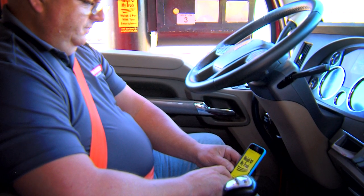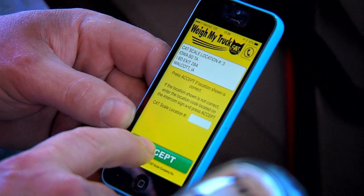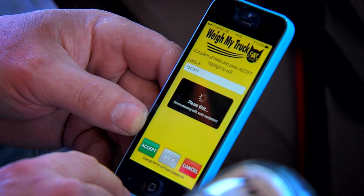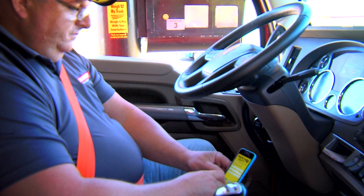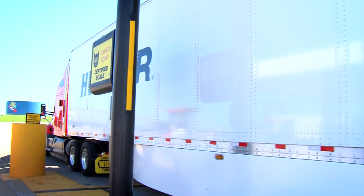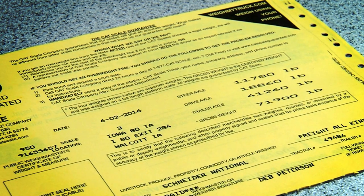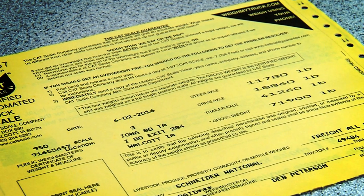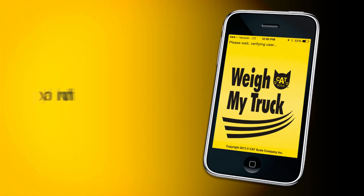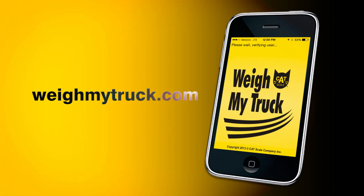For even faster service, use the Weigh My Truck app from CAT scale. It's fast and easy — complete the weighing process using your smartphone and never leave the cab. Your payment is processed and the weights are displayed on your phone so you can get back on the road. Your digital scale ticket will be emailed to you, your company, or whomever else you choose, up to five email addresses. The hard copy ticket is still available inside for up to one hour. The Weigh My Truck app also automatically recognizes when you are eligible for a re-weigh. Find out more at WeighMyTruck.com.